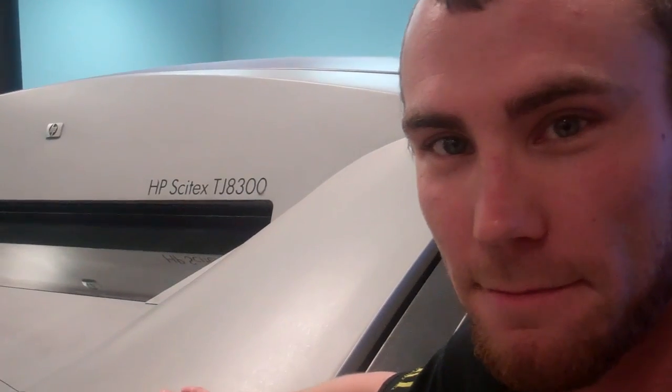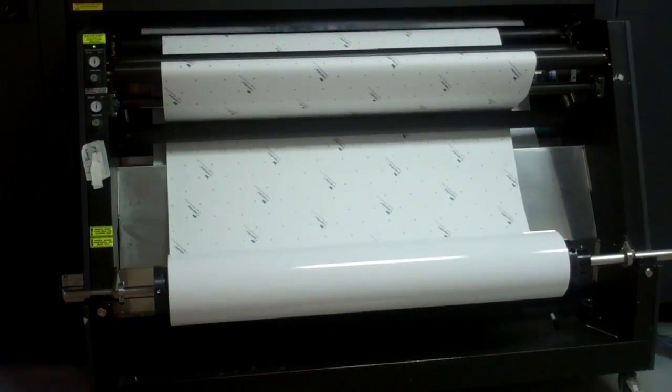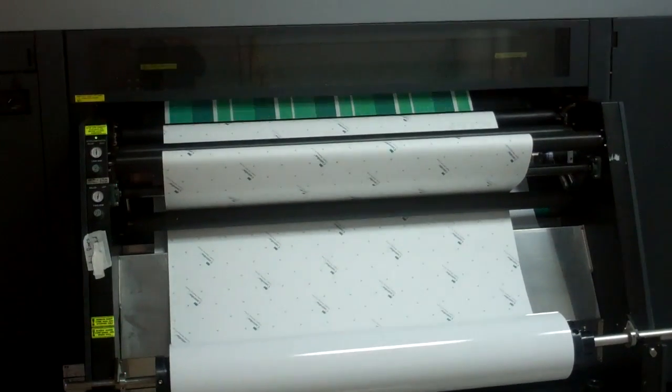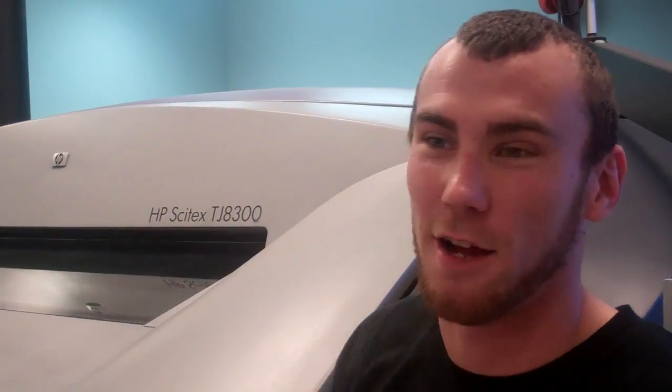So how does TKO utilize this printer? What do we do with it? We mainly use this in our commercial applications — larger stuff such as semi trucks, box trucks, things of that nature, convention shows. Whenever we need a lot of prints really fast, this is the machine to go to.